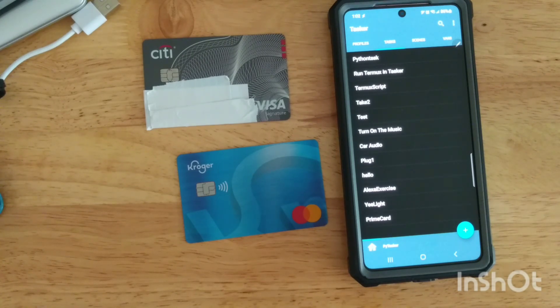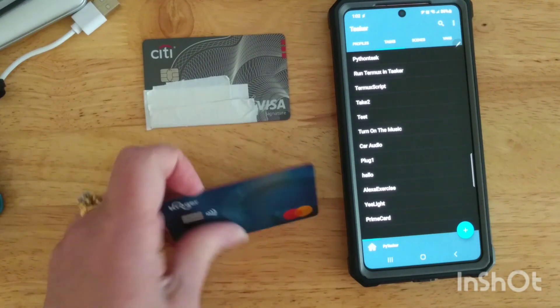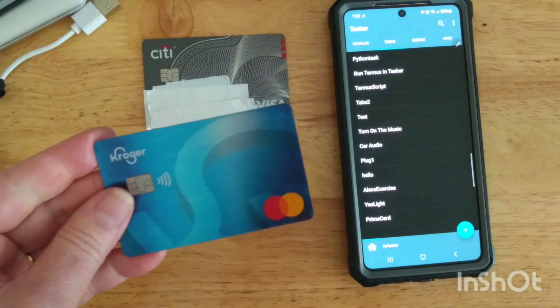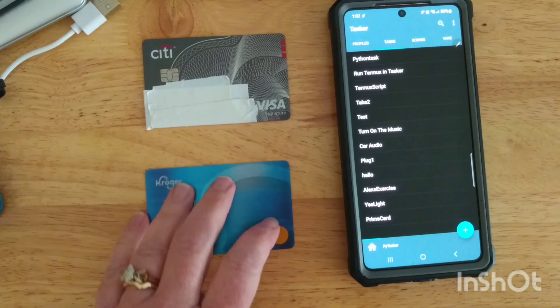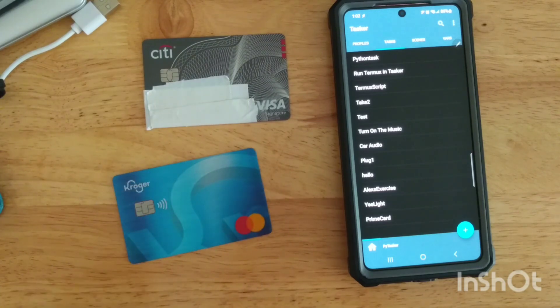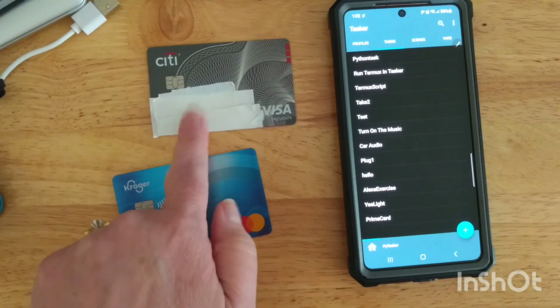I got out all of our cards and it turns out that credit cards or debit cards that have tap-to-pay oftentimes have an NFC tag. Don't spend a lot of time with this if you can't get it to work. I had three tags to experiment with — the Kroger tap-to-pay card did not work, likewise the Amazon Prime credit card did not work, but the Citi card did.